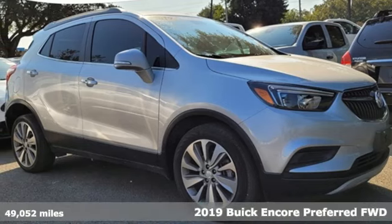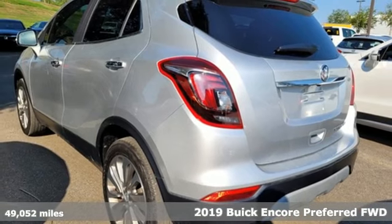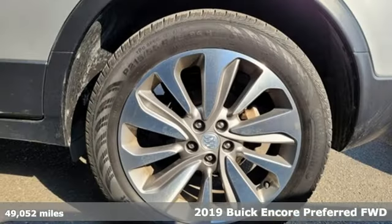It's a 2019 Buick Encore. Your journey to the urban jungle awaits, and this SUV is well-suited for the adventure.